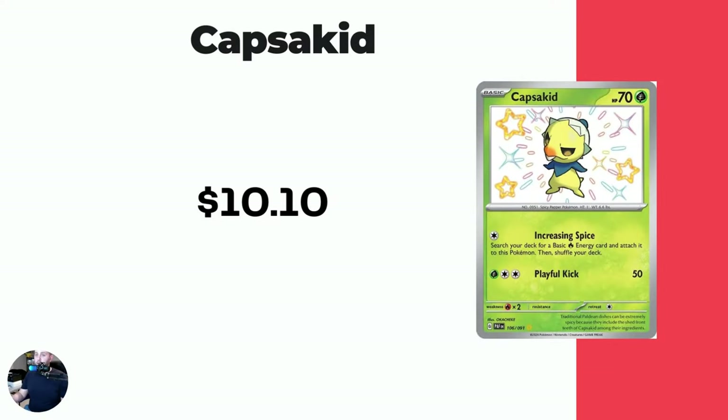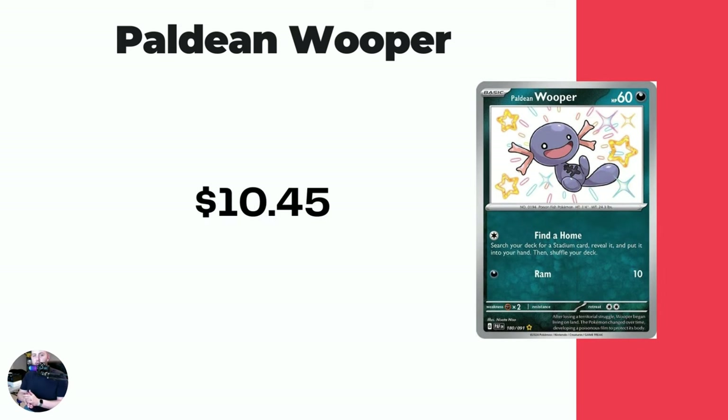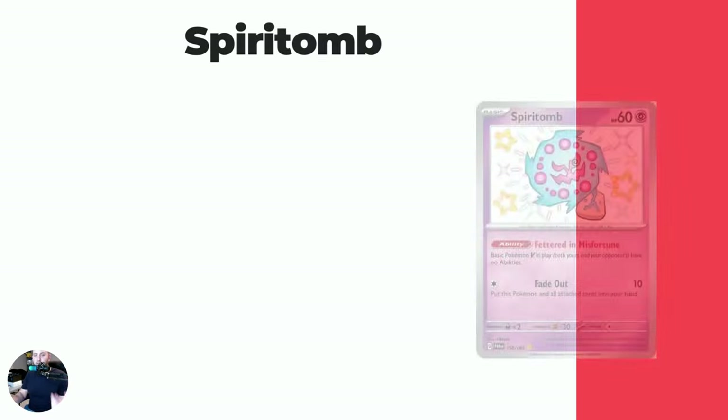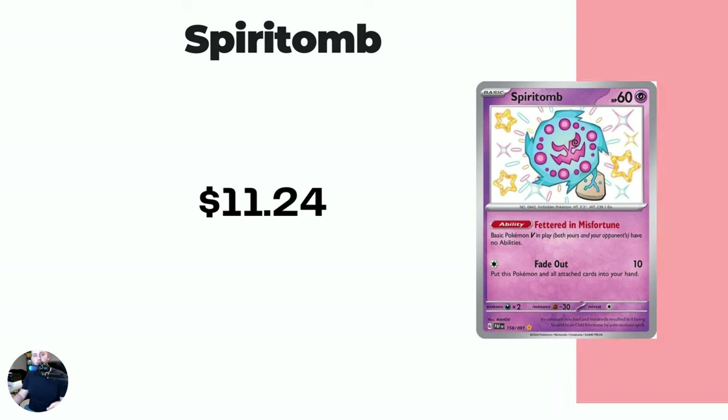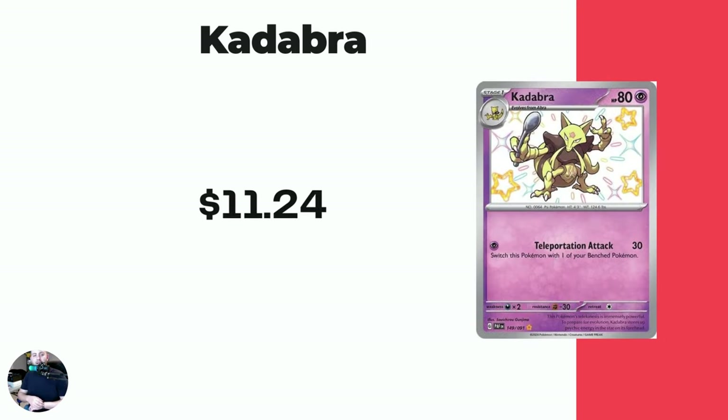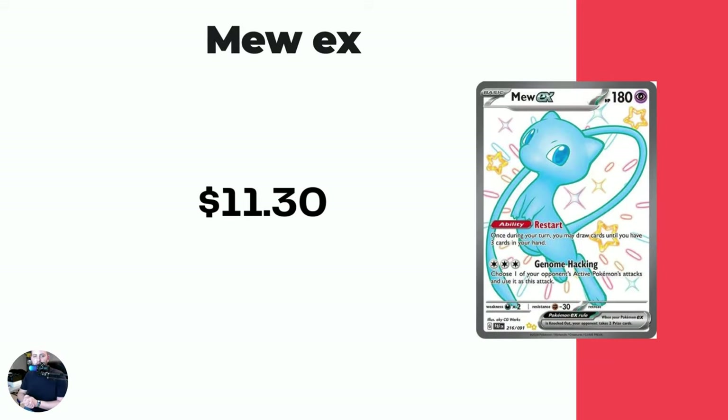We're going to go nice and quick because there's honestly not that much to talk about. Capsikid is our first one at $10.10. Lots and lots of baby shinies in the set that we need to pay attention to. Paldean Wooper $10.45 — what a cutie. Then we got Spiritomb. I really like the design of these with the little stars and of course I'm a sucker for shiny Pokemon. Spiritomb $11.24. Kadabra — cool that Kadabra is being on cards now these days — $11.24 for this one. We see our first ultra rare shiny. Mew EX $11.30, a really nice card.